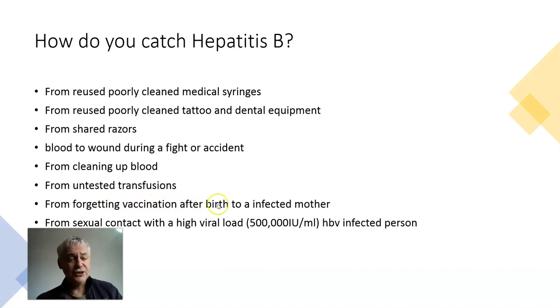From forgetting vaccination for an infected mother — if you have Hep B and you're a mum and you don't vaccinate the baby the day it's born. And from sexual contact with viral loads above half a million. Those are the main ways that people catch Hep B.